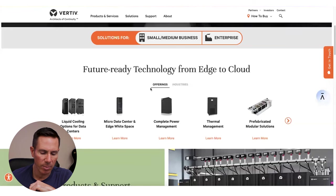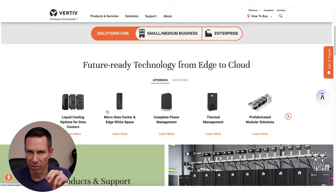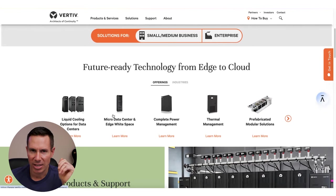First on the list would be Vertiv Holdings. Looking at their website, you can see they manufacture equipment for server farms and companies that still host data on-prem.